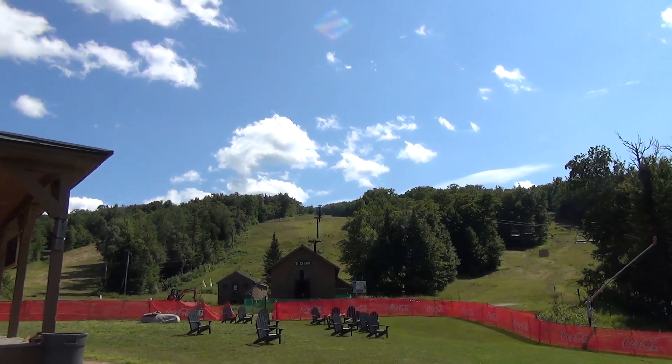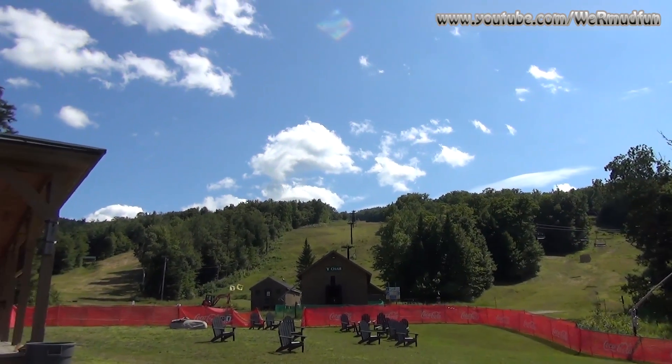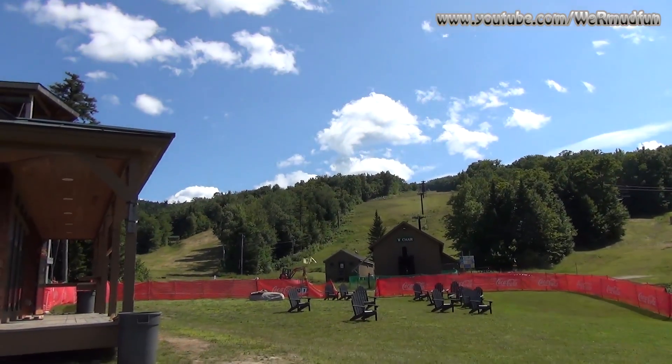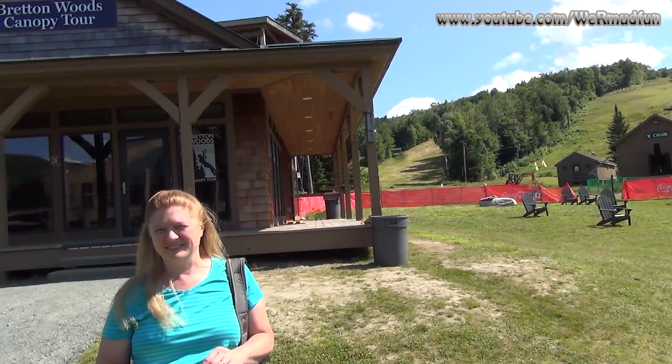Today's adventure brings us to Mount Rosebrook — number 68 for us on the New Hampshire Fire Tower list, of the now 93 towers that are standing, once stood, or were proposed. We'll be doing this one a little differently.